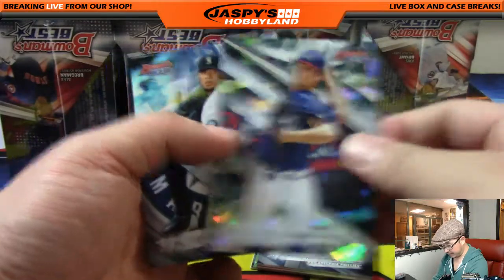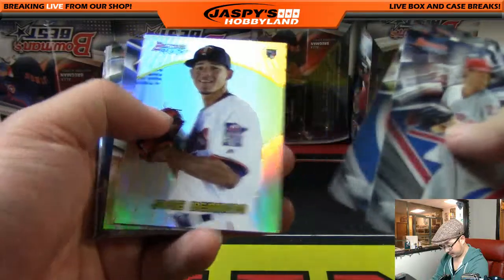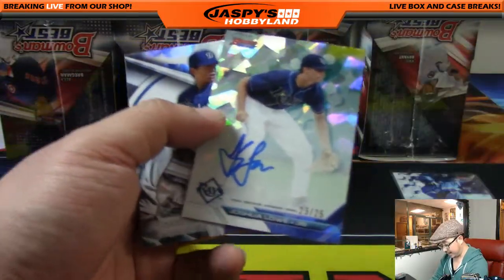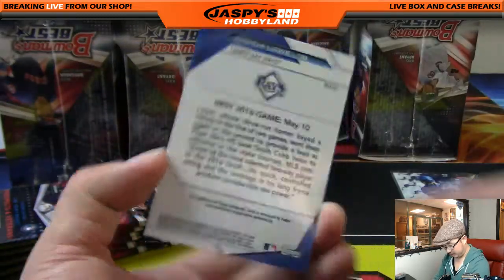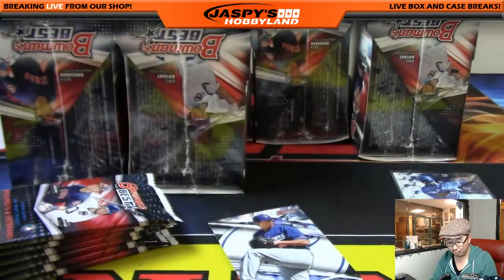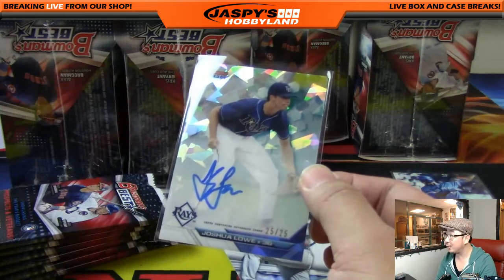More atomic Ian Anderson cards — those aren't numbered but they look nice. And we've got a nice atomic Josh Lowe — atomic auto, 25 out of 25 — nice one for the Tampa Bay Rays, Vic gets that one. It's a good-looking one, Vic.